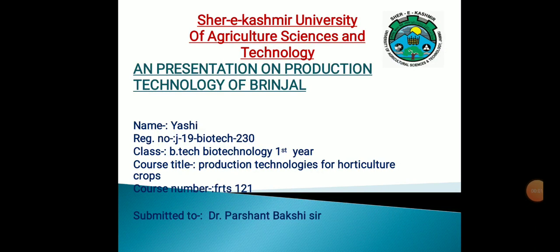Hello everyone, my name is Yashi Gupta and I am from Shere Kashmir University of Agriculture Sciences and Technology, Jammu. I study B.Tech Biotechnology there and I am in first year. I am presenting my presentation on Production Technology of Brinjal, which is a part of my course, Production Technologies for Horticulture Crops. I hope you will enjoy it.